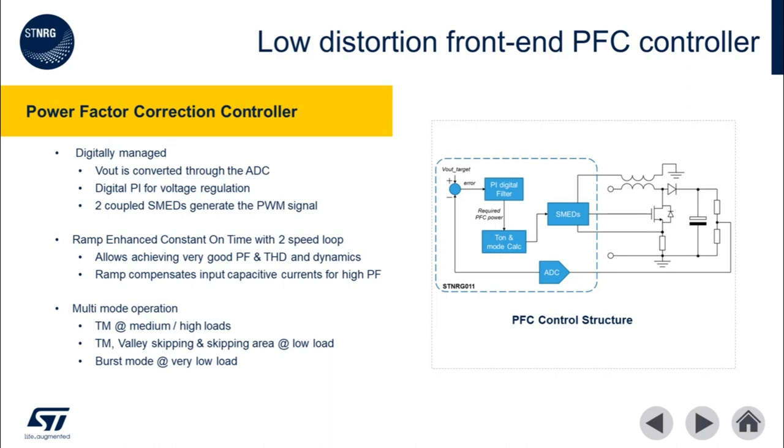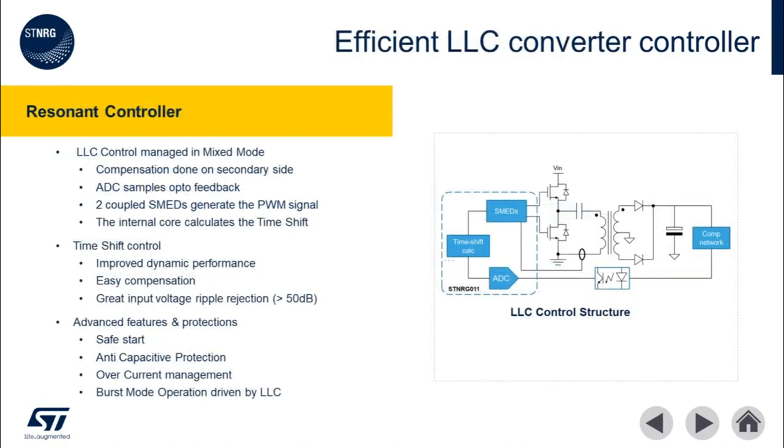RECOT features dual speed loops to maintain distortion, maximize power factor, and compensate for input capacitive currents. The ST NRG011 implements an efficient LLC resonant mixed mode controller. Here dual SMEDs are utilized to manage the MOSFET half-bridge of the LLC controller. The LLC controller is based on unique ST intellectual property called timeshift control. Timeshift control provides two major advantages compared to direct frequency control: dynamic load performance is greatly improved, and it provides anti-capacitive mode protection.